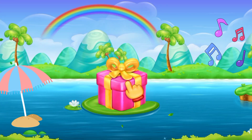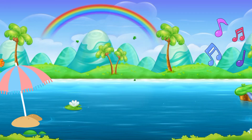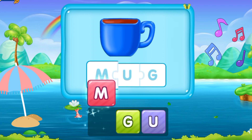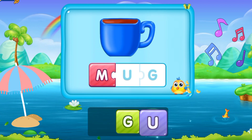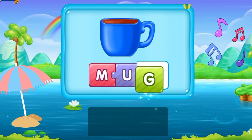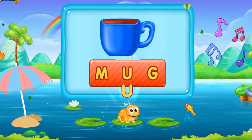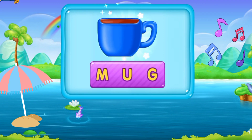Now here we have a gift for you. Click it. Wow! Let's move to the next word. M, U, G. Mug. It's a blue mug. M U G. Mug. That's fantastic!